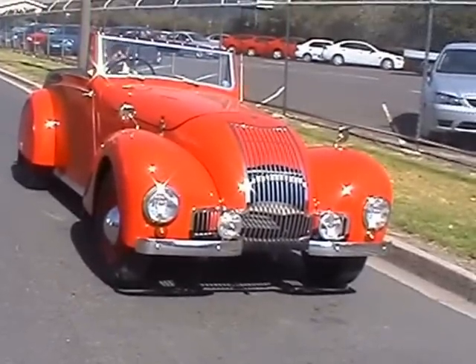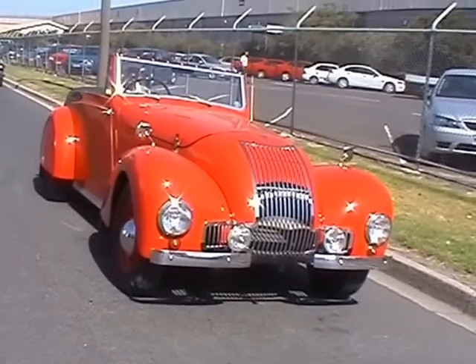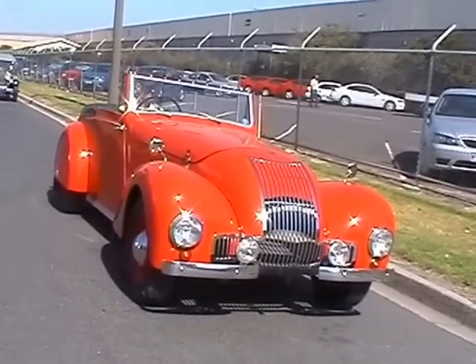1948 M1 Allard. One of 500 built. Flathead V8 Ford engine. Lovely car.